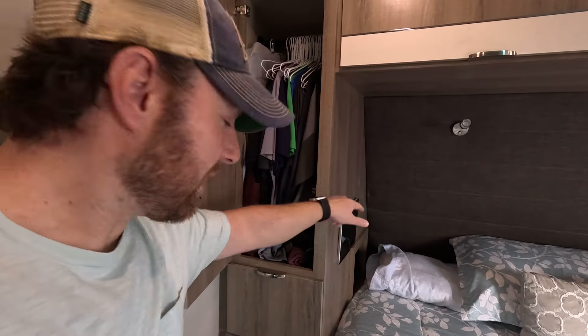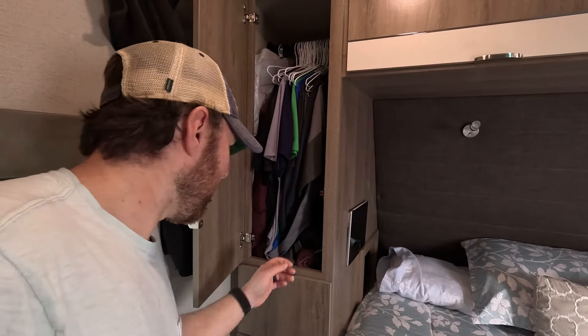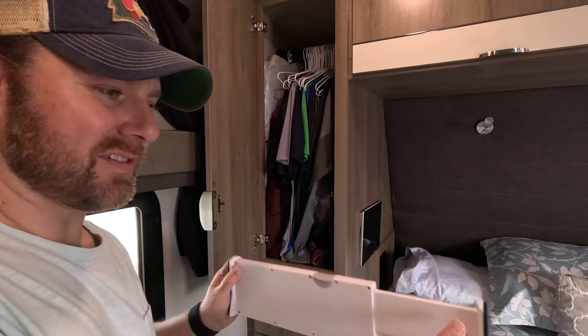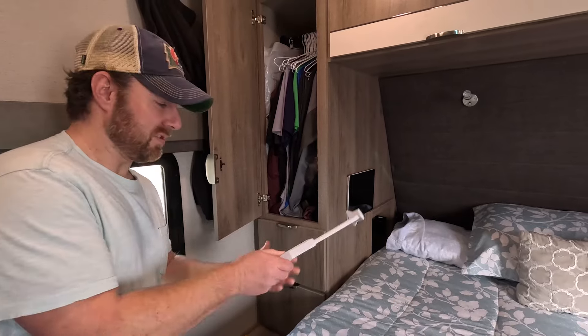It's actually fairly deep — it goes all the way back to that wall. So I roll up pants and put them in the back corner, throw hats and extra stuff. These are actually super handy — these are drawer separators. We have a few extras that we'll put to use later on.